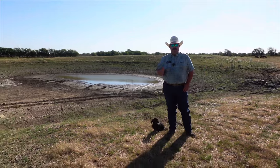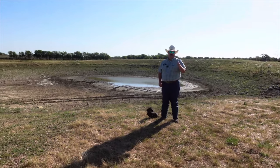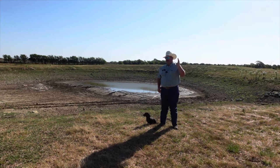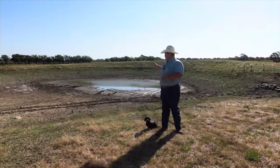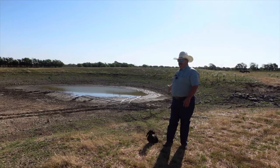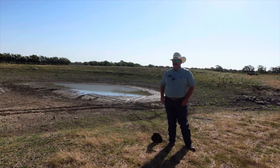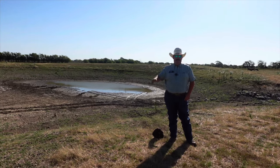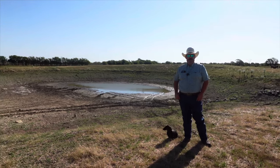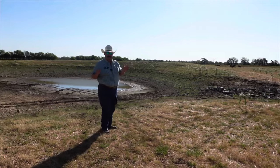Hey guys, we've got some exciting stuff going on today. Y'all know we've been having some problems with the tank holding water, and it's not really big enough for what we want it to do. So today we've got a guy coming to clean out this tank and actually expand it and make it bigger.